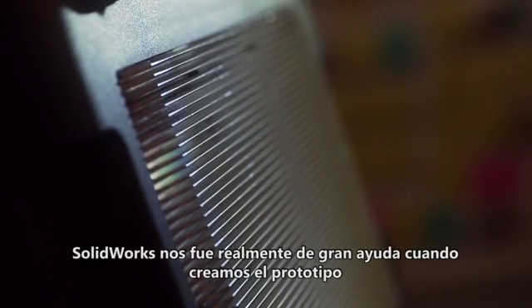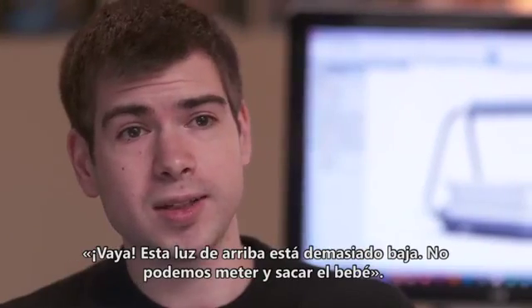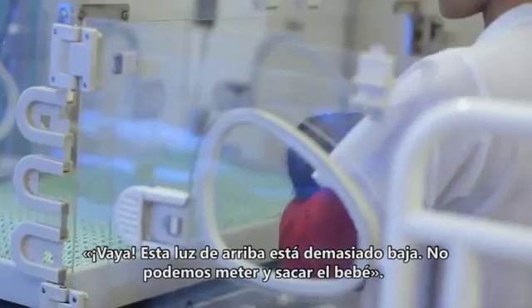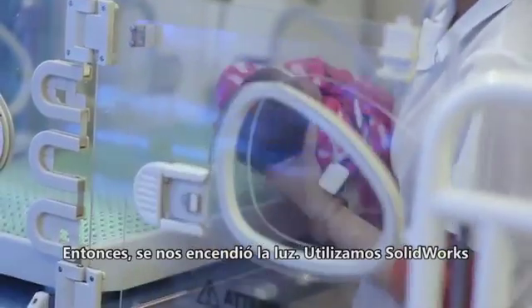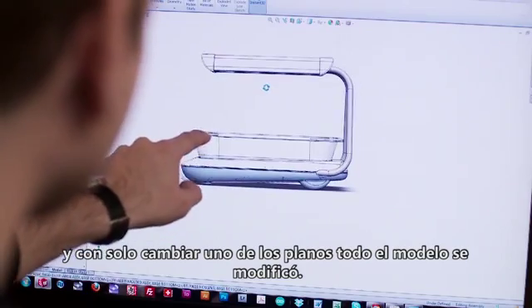SolidWorks really helped us when we created a prototype and brought it to Vietnam. People kept telling us the top light was way too low — they couldn't get a baby in and out. There was this big aha moment. We were able to just go into SolidWorks, change where we put one plane, and the whole model changed with it.